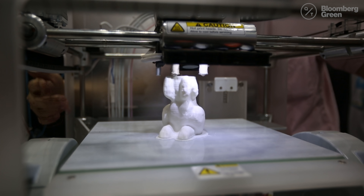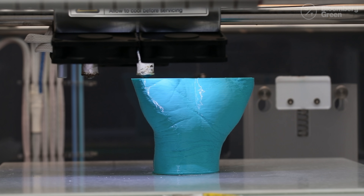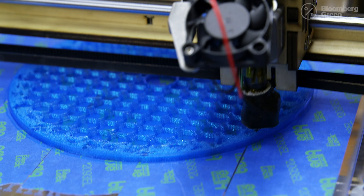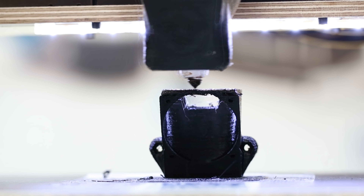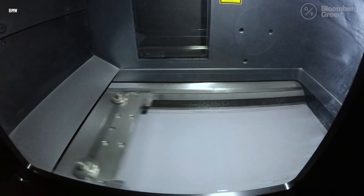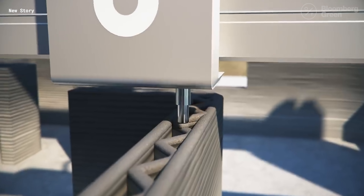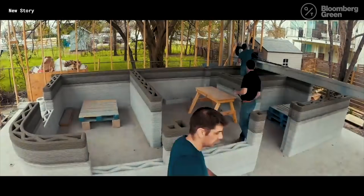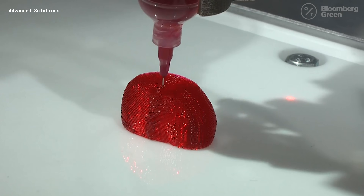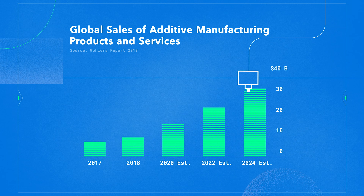When I hear 3D printer, I usually think about the MakerBot-style desktop machines that were all the rage in the early 2010s, when it seemed like everyone was going to have a 3D printer in their house within a few years. In reality, the major advances in adoption in 3D printing have been happening behind the scenes, used for applications ranging from building houses in developing countries to printing living human tissue. It's morphed into a $10 billion industry projected to more than triple by 2024.